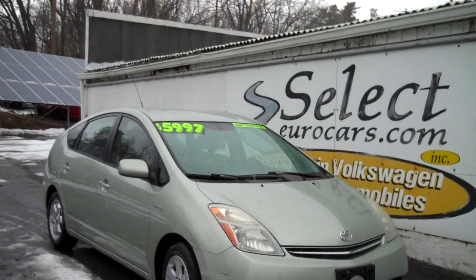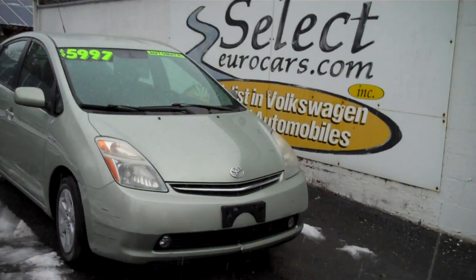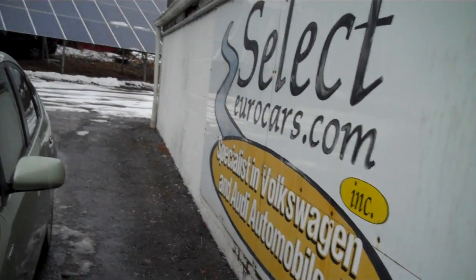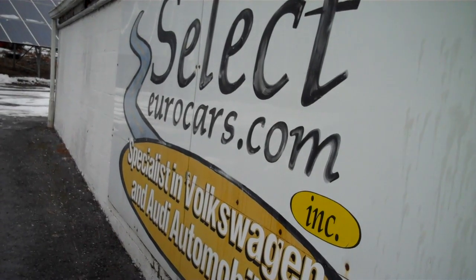2007 Toyota Prius hybrid with NAV, very reasonably priced, automatic transmission, and available here at Select Your Cars, where we've specialized in Volkswagen and Audi for over 36 years.